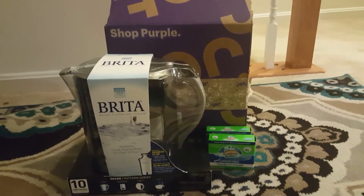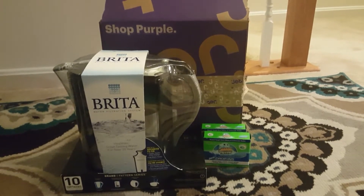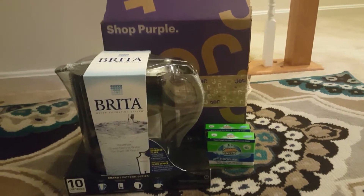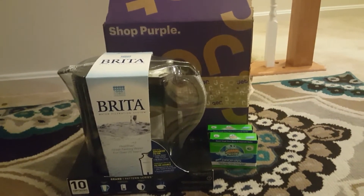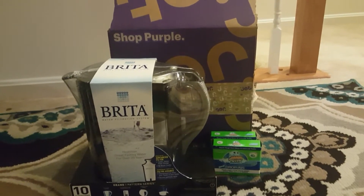Hi guys, this is my second Jet app review. I told you last time that for three orders you get $10 off, and I also gave you a code, so it's a really good deal. I think it's affordable as well.